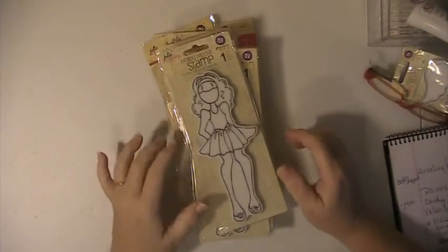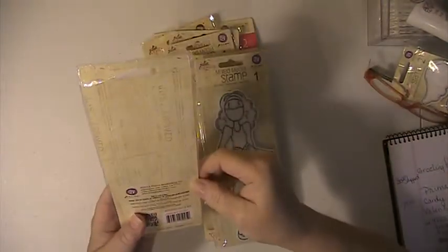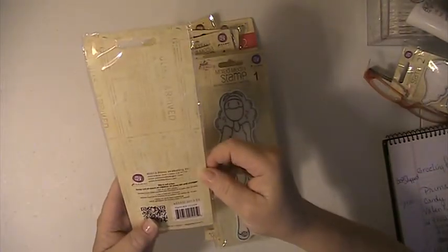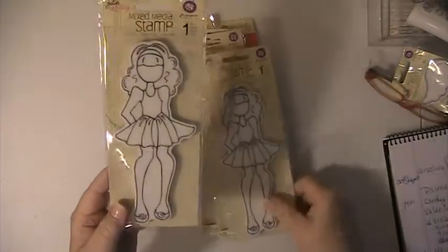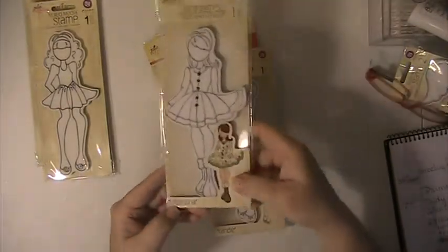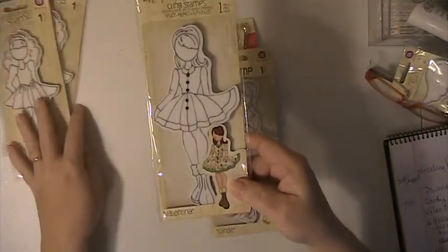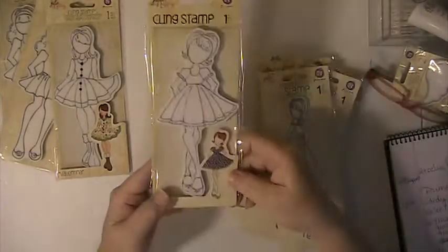Hi everyone, this is Lisa here and I'm here with some of the Prima doll stamps. This one here does not have a name — her item number is 910259, and I have two of those. This one is Valentina. These are all brand new, never opened or used.